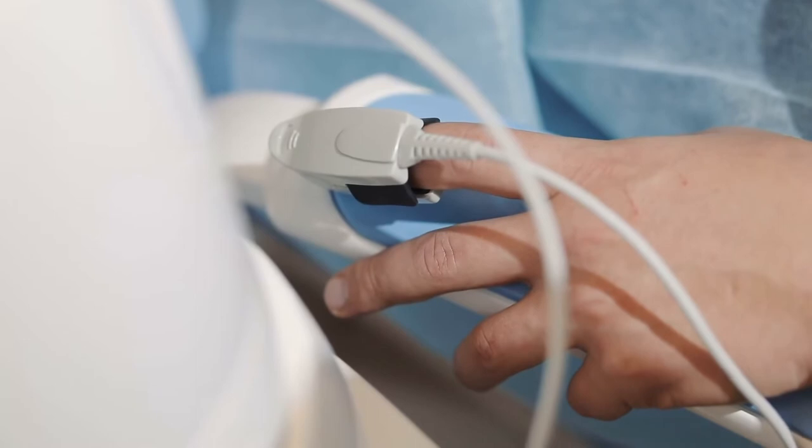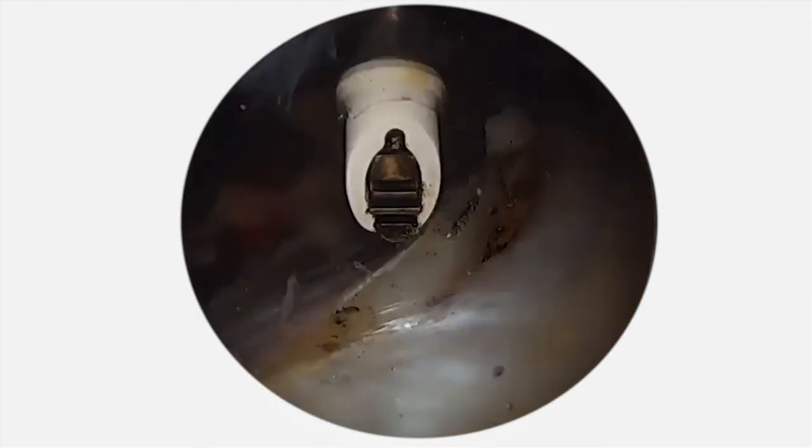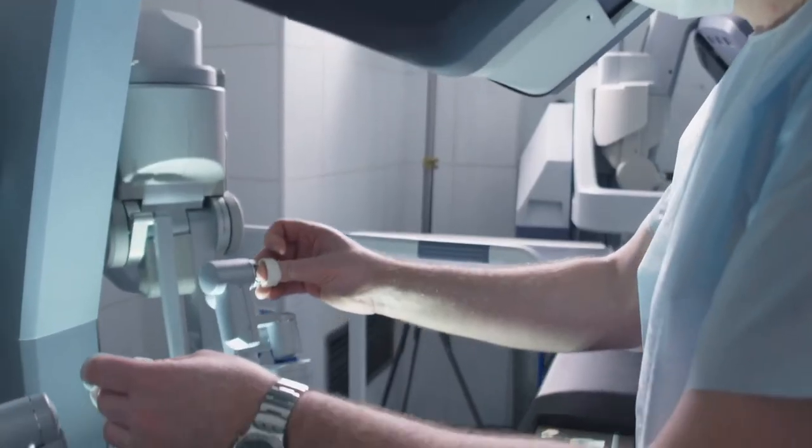Pressure sensors, temperature sensors, chemical sensors, ablation — we work with a couple of different companies that do robotics.